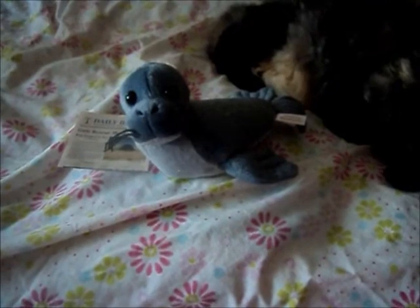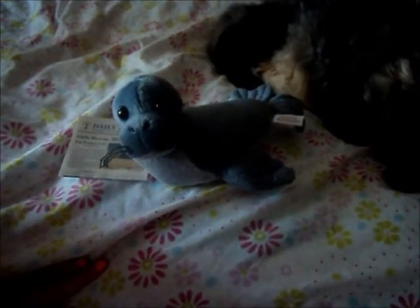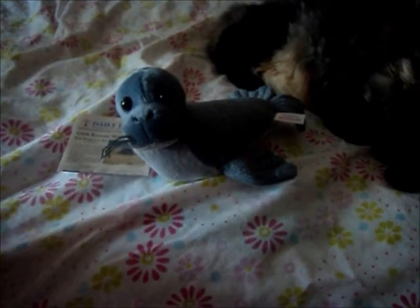Okay guys, so I have to continue the rest of this review on my bed, because the power in my house just went out. So this is the best lighting I could get in my room right now.